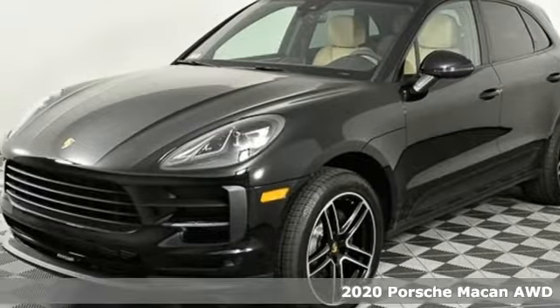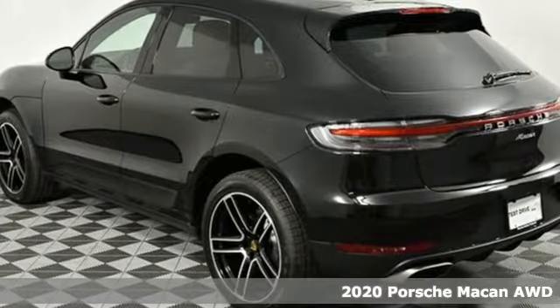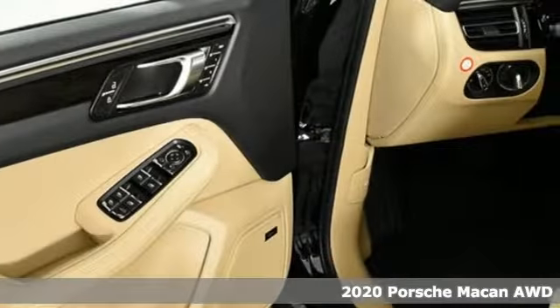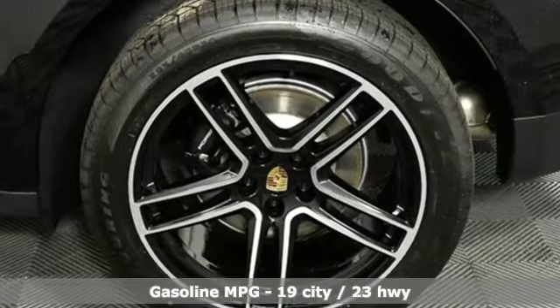Here's a new 2020 Porsche Macan. A sports car among a field of compact SUVs, this Macan is ready to treat your life with a big dose of sportiness, practicality, and an unforgettable experience behind the wheel.